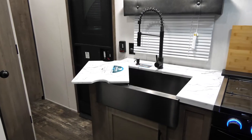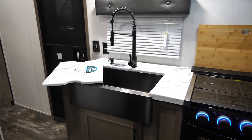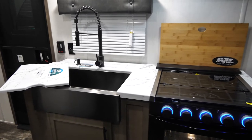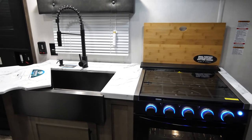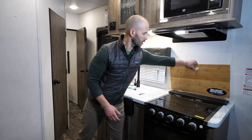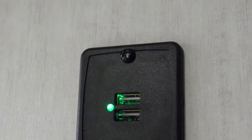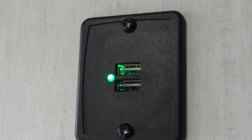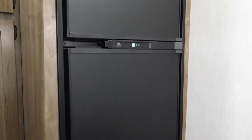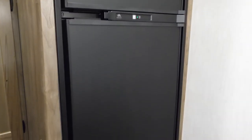This unit is under 30 feet, half-ton towable, and packed with goodies. We've got the hand sanitizer station here in the kitchen, the farm sink, and our backsplash cutting board in all of our units. We have USB ports stationed throughout, as well as an eight cubic foot gas-electric refrigerator. That refrigerator also has the option of a 12-volt, 10 cubic foot refrigerator.